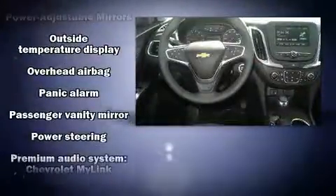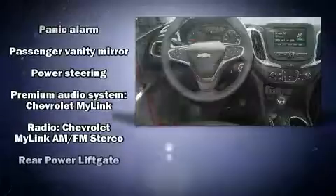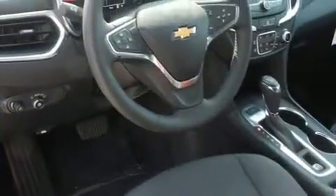Chevrolet ensures the safety and security of its passengers with equipment such as traction control, a security system, OnStar, and four-wheel disc brakes with ABS.